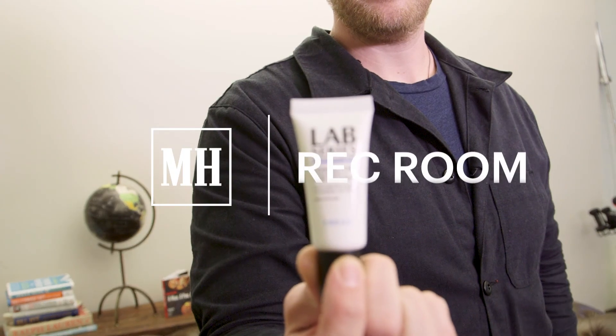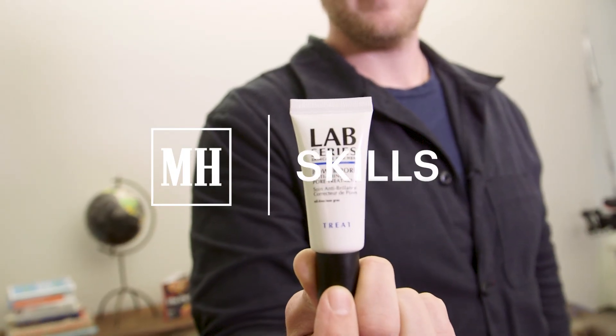It works all day long and it's not messy like powder. You really need just a little bit and one of these bottles will last you a year. It's perfect — I use it all the time.